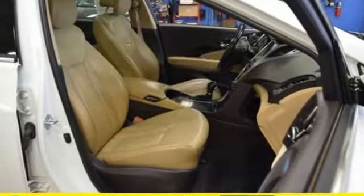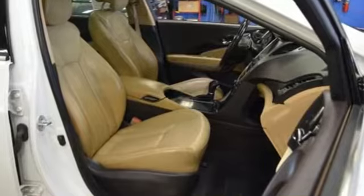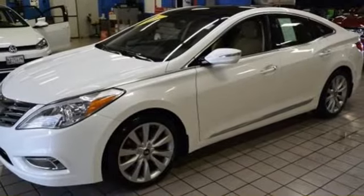Integrated navigation system with voice activation, power heated mirrors, heated and ventilated leather bucket seats, auto dimming rearview mirror, doors and push button start proximity key.